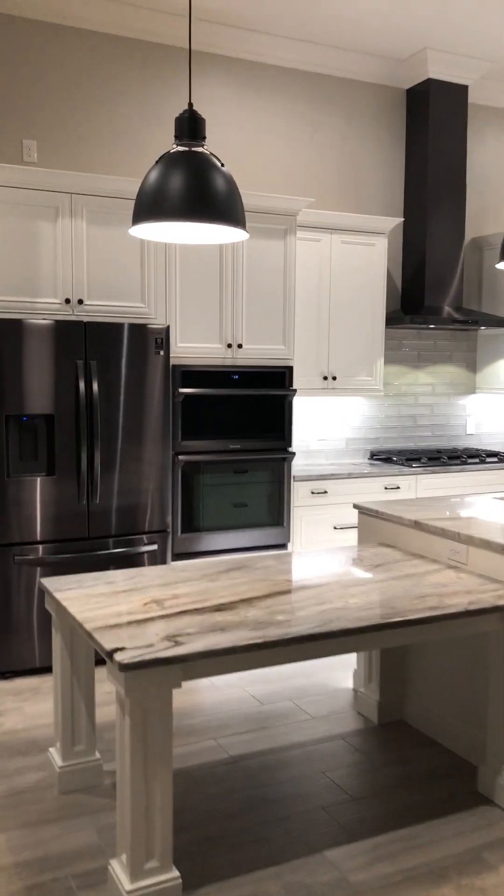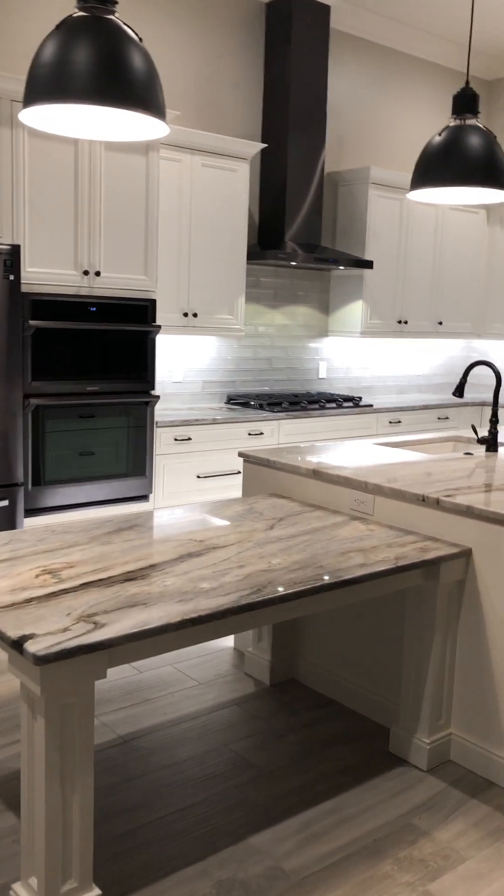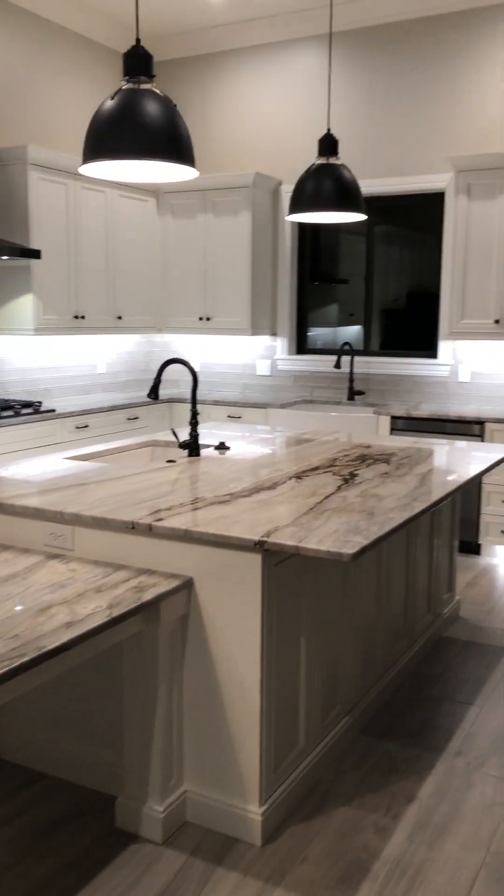Good morning, everybody. This is Keith Mills with On Time Construction Consulting. This is the kitchen in our Maitland custom home as we finish everything up here.